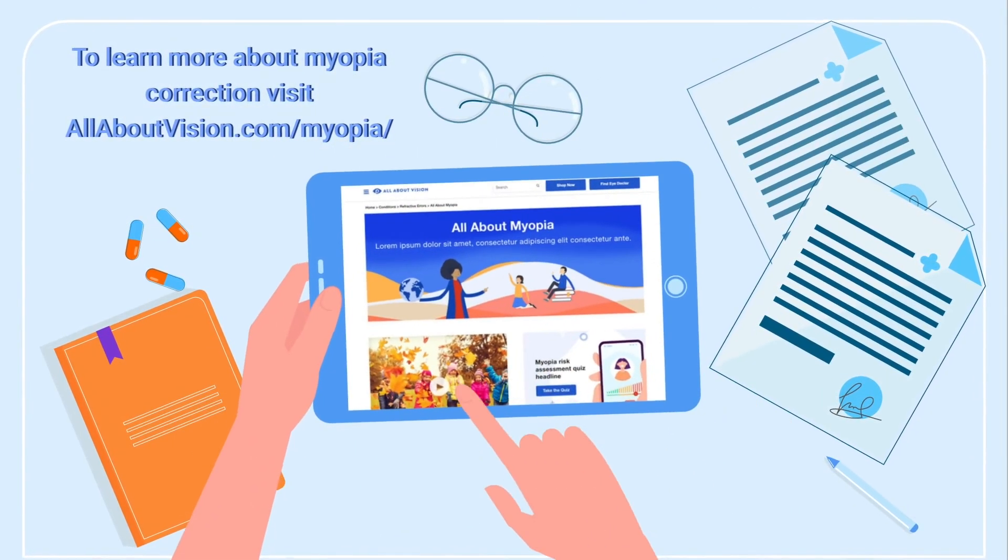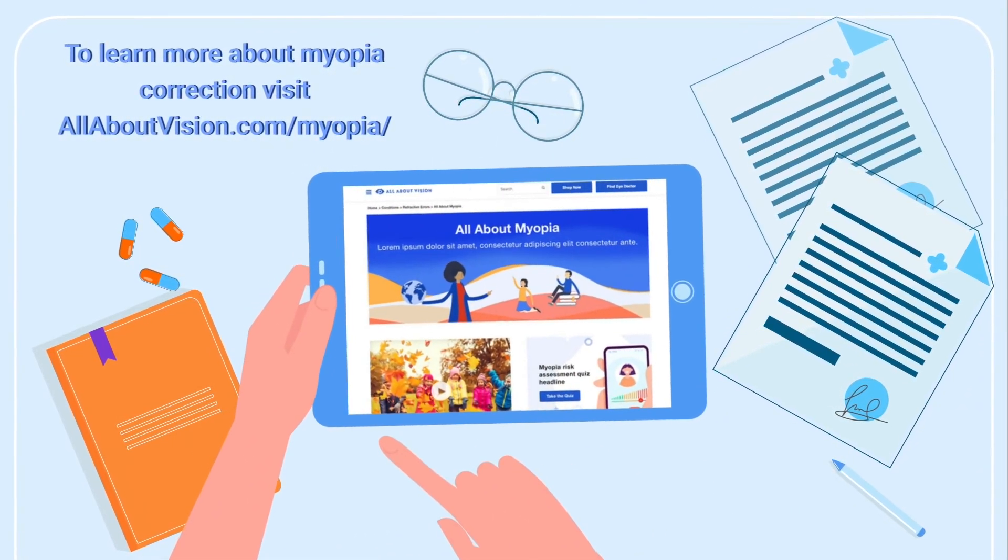To learn more about myopia correction, visit allaboutvision.com/myopia.